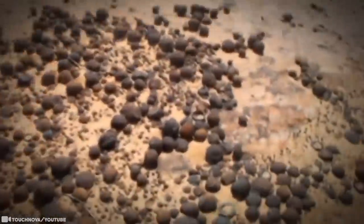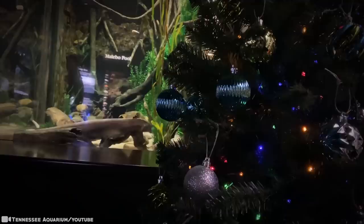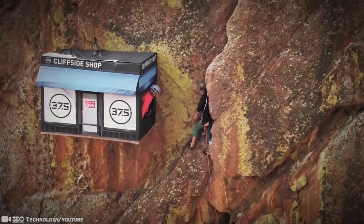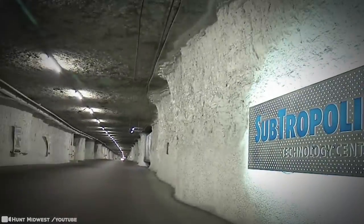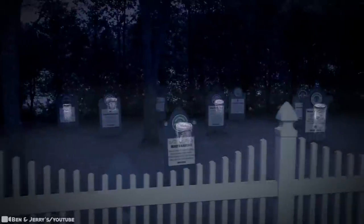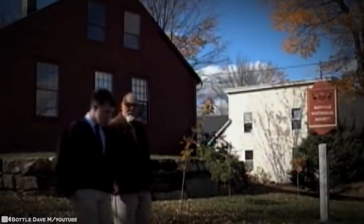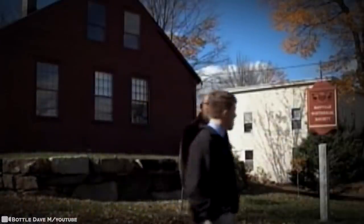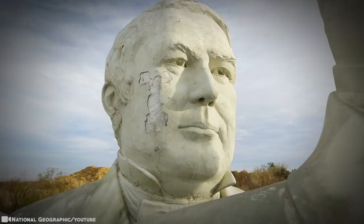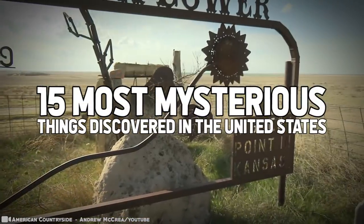Just when you thought we had explored everything in this great land called the USA and unveiled everything we possibly could, these videos come along. From shopping on a cliff, to working underground, Da Vinci ostrich eggs to graveyards where ice cream goes to die. From sea to shining sea, it's all here. You won't believe what's waiting in your backyard — 15 Most Mysterious Things Discovered in the United States.